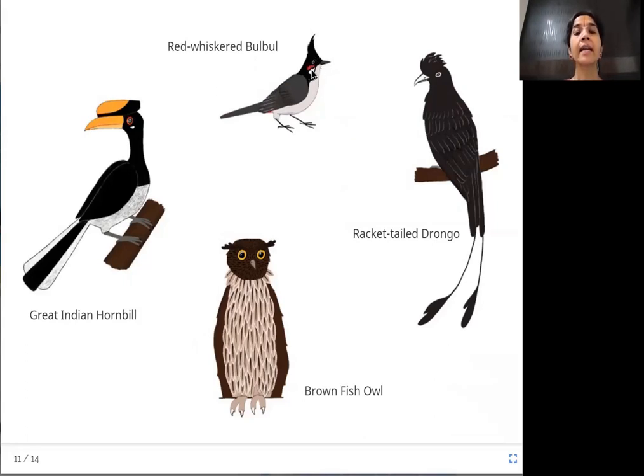The red-whiskered bulbul has a red spot near the side of its head — like whiskers, similar to the hairs near a cat's nose. The great Indian hornbill is found in Kerala and is in fact the state bird of Kerala. The brown fish owl has two ear tufts and its front pattern resembles fish scales. And the racket-tailed drongo — look at its tail, like a racket or a bat.